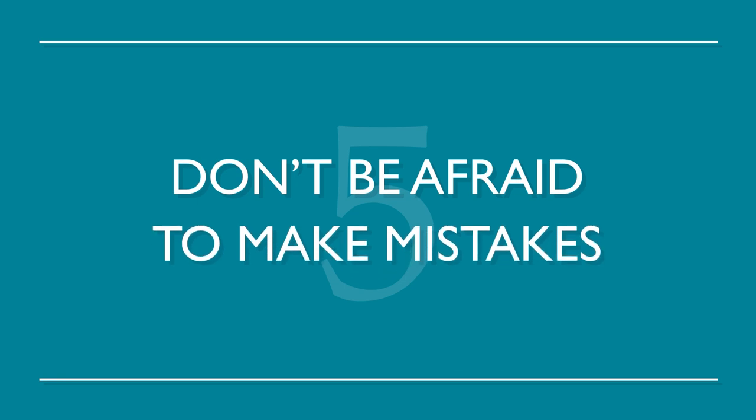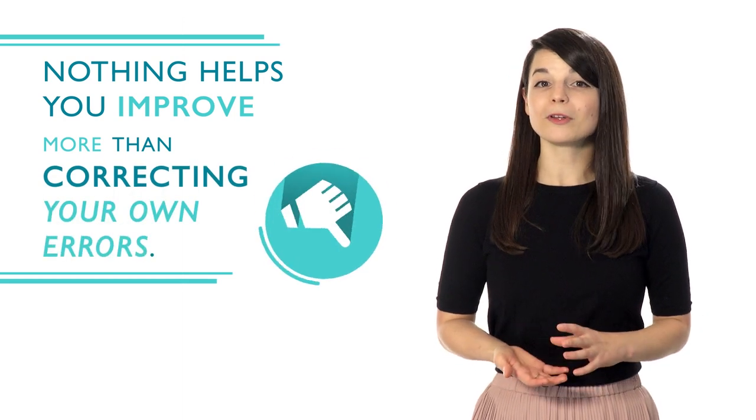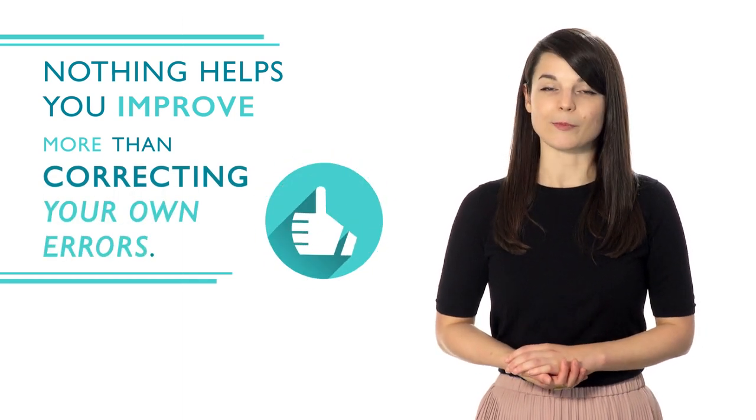Choose whichever language you want to study and go. Number five: don't be afraid to make mistakes. Nothing helps you improve more than correcting your own errors. You're more likely to remember it correctly the next time around. Everyone makes mistakes — don't be afraid to learn from them. There's no magical way to learn a new language overnight, but doing all of these can really help your learning process.